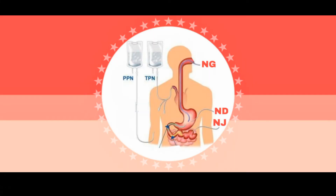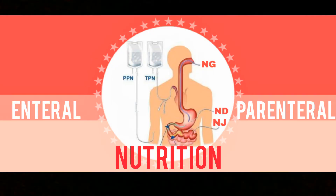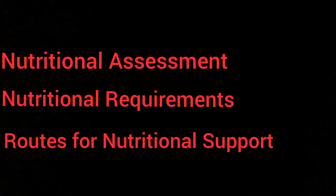Assalamu alaikum. In this video we are going to discuss enteral and parenteral nutrition. This video is a continuation of the previous video in which we did nutritional assessment and nutritional requirements. Here we are going to cover routes for nutritional support.